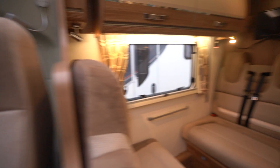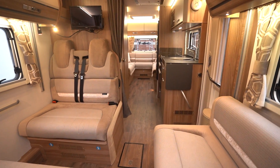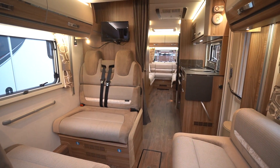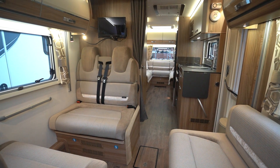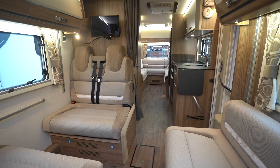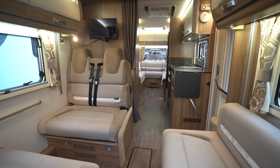If you'd like any further details on this vehicle, feel free to give us a call. Our website link is in the description below. Drop a comment down below on this video — let us know what you liked about this motorhome most, or maybe things you didn't like. Pick a motorhome you'd like to see on the channel next. We're open to all suggestions — we get loads of stock in, so anything you want to see, let us know. Hit the like button, subscribe, and thank you very much for your time.